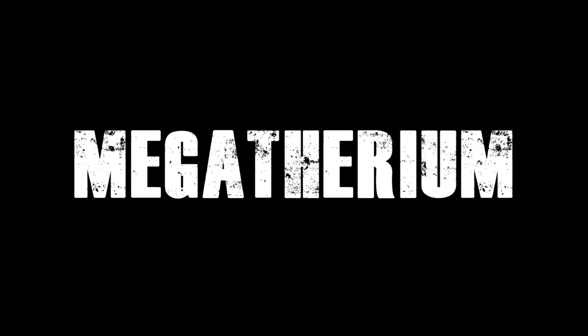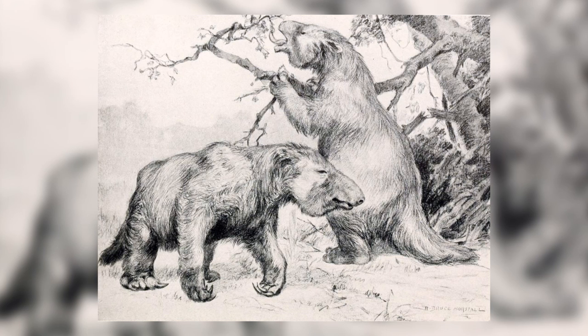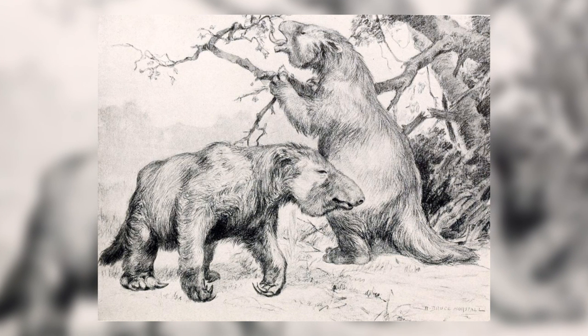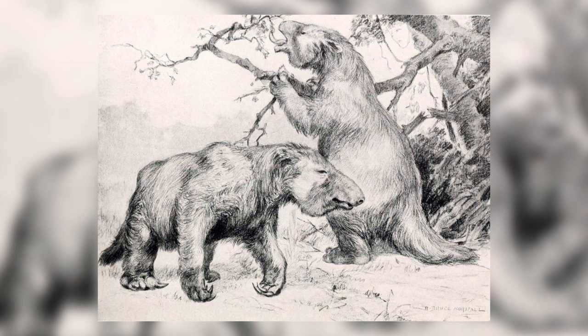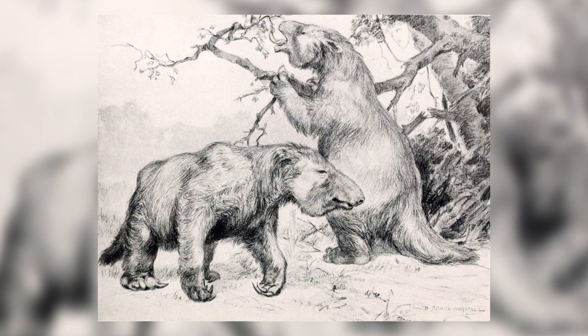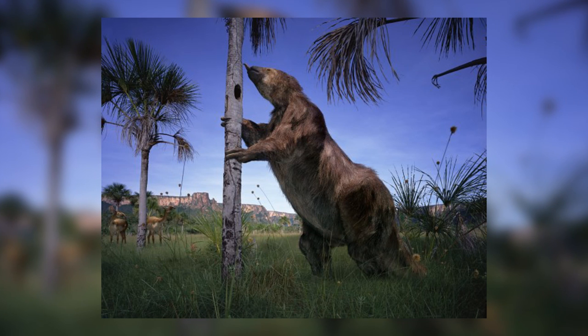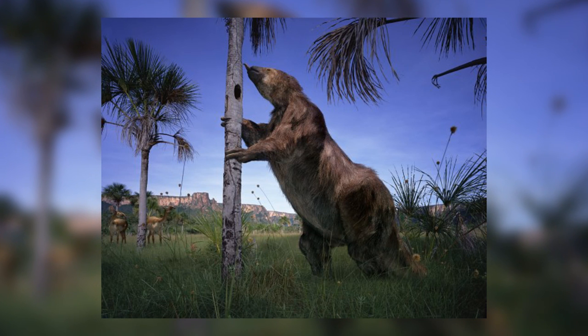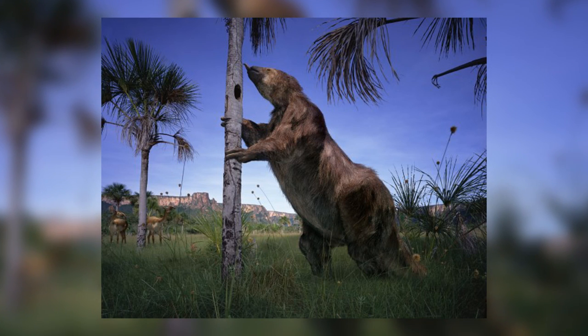Number 3: Megatherium. Megatherium, more commonly known as the Giant Ground Sloth, was a relative of Glyptodon and the modern-day sloth. Megatherium was one of the largest land animals that has ever lived, at a total length of 6 metres and was the size of an elephant. The only animals larger than it while it was alive were mammoths. The Giant Ground Sloth, like Glyptodon, lived in South America and was involved in the Great American Interchange, travelling to the Northern continent where it continued to live and thrive.